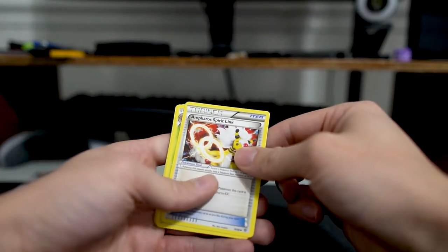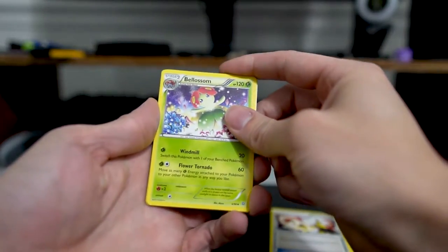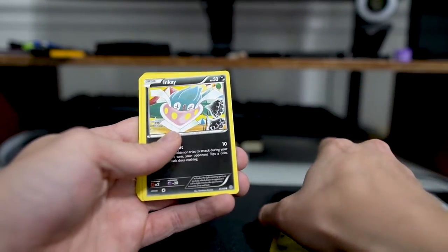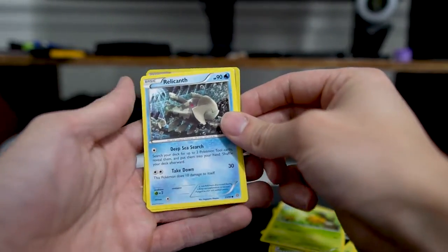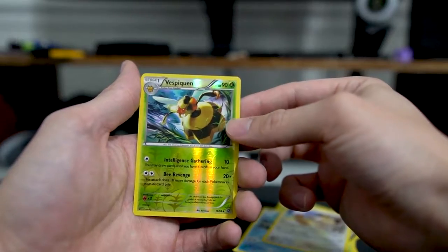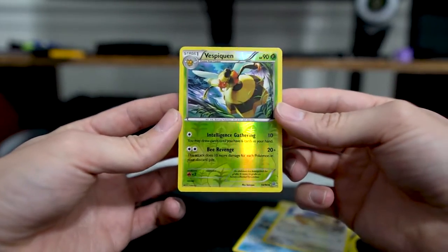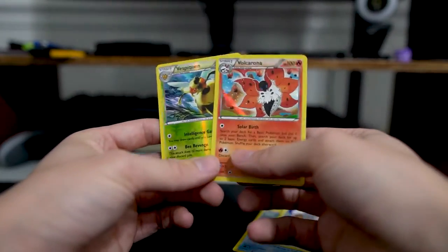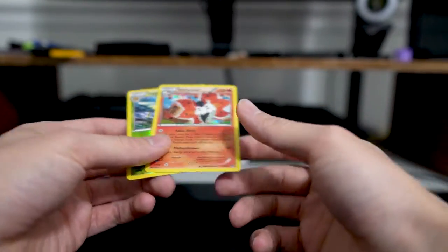Let's see what we have here. We have an Amphoros Spirit Link Trainer card, Bellossom, Faded Town, there's our Oddish, Combee, Relecanth, Meowth. And we have a Reverse Vespiquen — those are really cool, they look really cool on camera too. I'll save these two, put those to the side. Apologies for that kind of messed up opening there, that's all right.